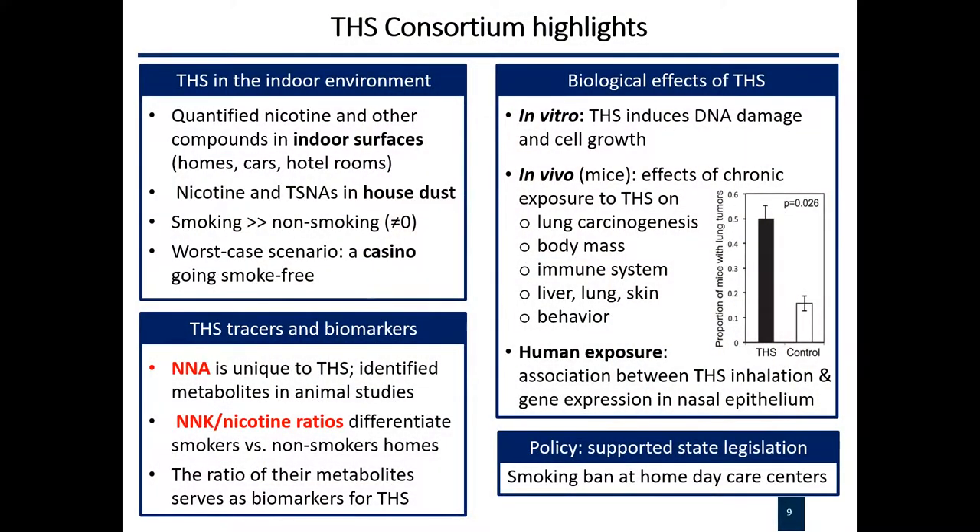This slide tries to summarize the work of eight groups over eight years. The consortium has a big effort in field measurements — we go out to homes, cars, hotel rooms, even a casino, and have done measurements in many different environments. Colleagues at San Diego State University are leading that work. One finding in general is that even in non-smoking environments you do find nicotine on surfaces, so nicotine is very pervasive. Of course in smoking environments it is a lot higher.